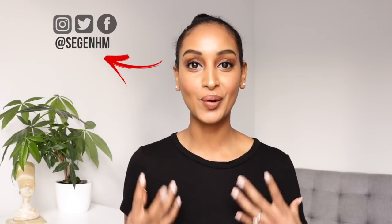Hey guys, my name is Sagan and welcome back to my channel. In today's video I am actually going to be doing a hot oil treatment.